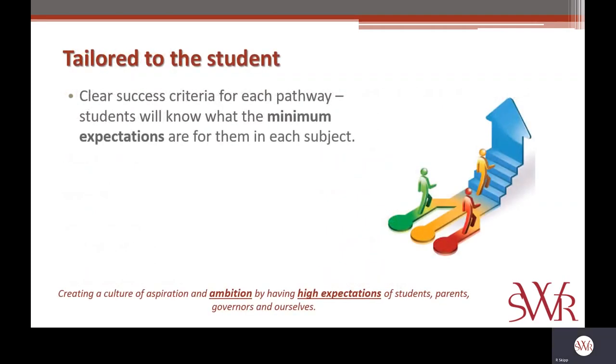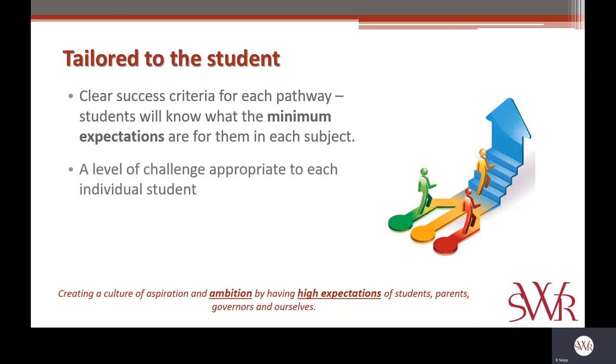Crucially, these pathways allow us to tailor our expectations to each student. Each student will know what our minimum expectations are for them, and they will be judged against those expectations rather than against their performance in comparison to their peers. This ensures that the level of challenge is always appropriate to each individual student, and every student — regardless of their ability — is being encouraged to make progress. This model will have clear links to their GCSE, but also crucially beyond GCSEs, thinking about how their subject is going to contribute to them after school and in the wider sense of an education.